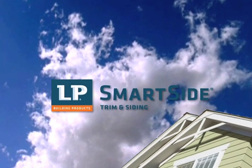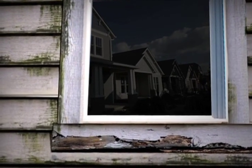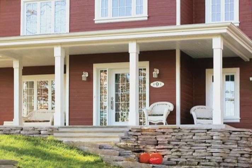Exterior trim can make or break a home. It can either look beautiful for many years to come or break down and cause further damage around windows and inside walls. With so many options, it can be hard to choose the right kind of trim until you know the facts.